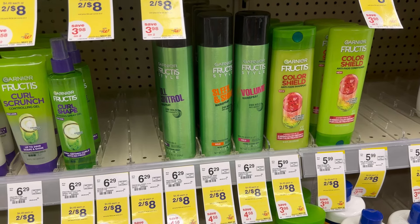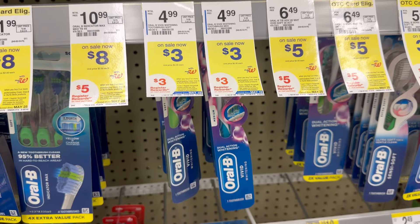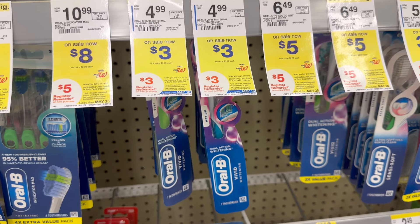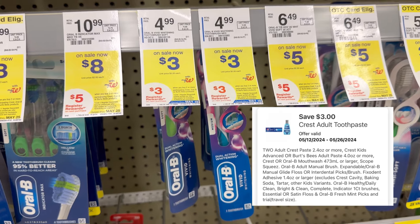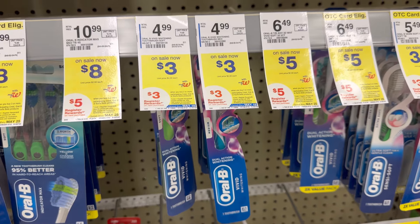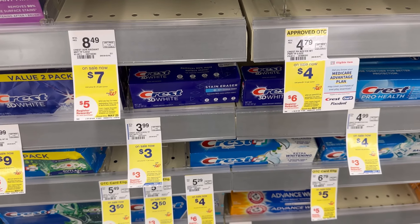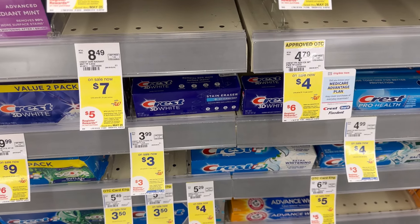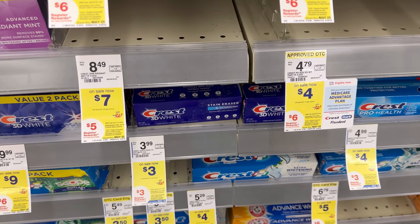The same promotion applies to Whole Blend, but you need to do it in a separate transaction if you want to grab both. Another easy freebie this week is the Oral-B — these are $3 each. Buy two, receive a $3 register reward. With the $3 off $10 digital coupon, you pay $3, then receive $3 register reward, making it completely free. Same promotion with the Crest — after digital coupon, pay $3, receive $3 register reward, completely free.